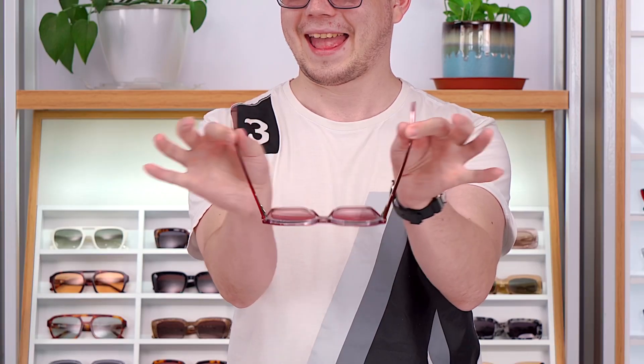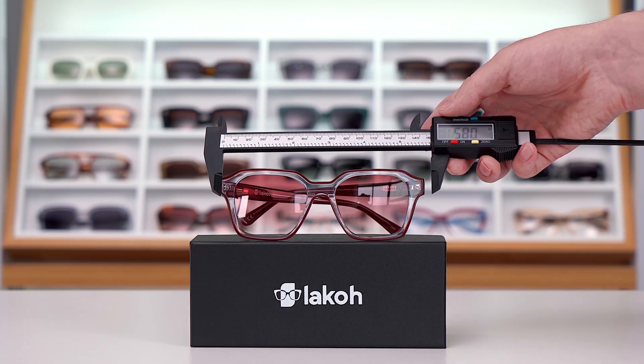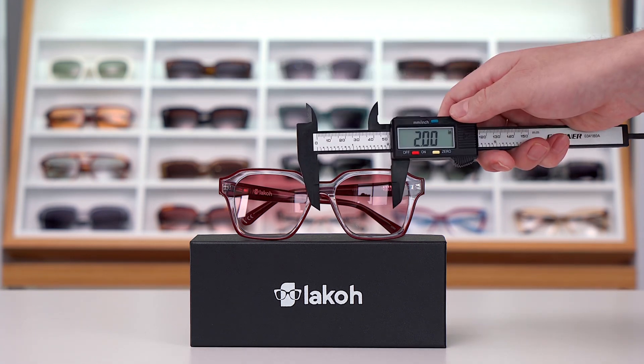Elasticity is medium strength. Now let's measure our glasses: 5.8 inches total width, bridge width 0.8 inches, and lens length width 2 inches.